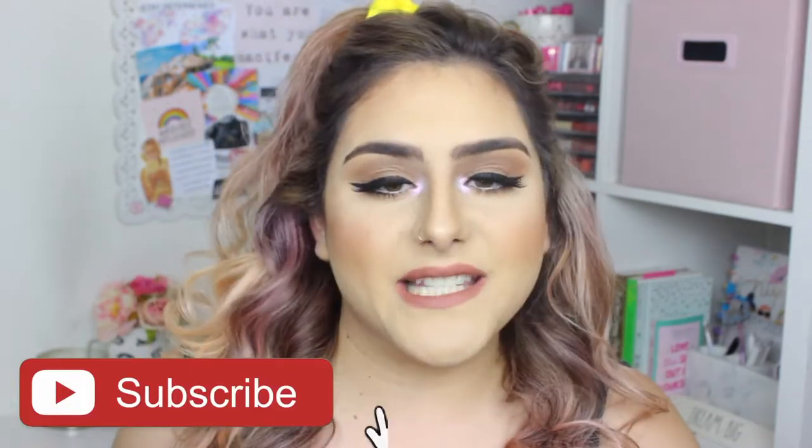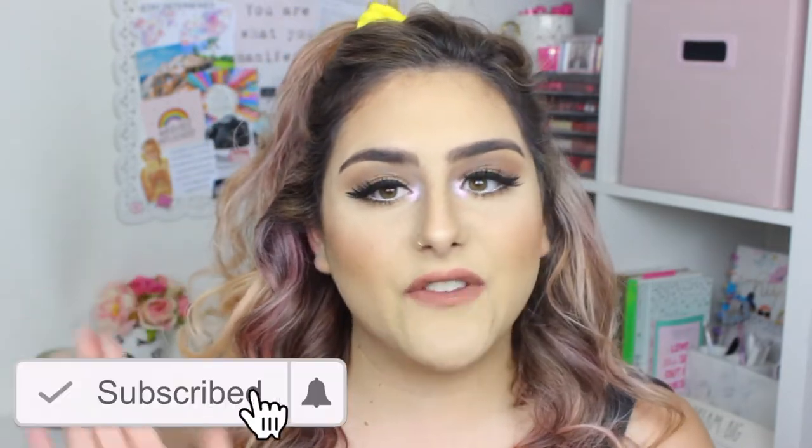Hey guys, it's Sam. Welcome back to my channel. For today's video, I have my May favorites. I'm going to share those with you today, and I am so excited because I have really, really good ones this month. So before we get started, please don't forget to subscribe, and if you are ready to know my May favorites, then just keep on watching.